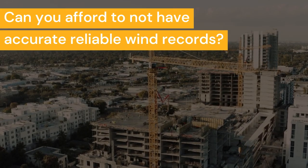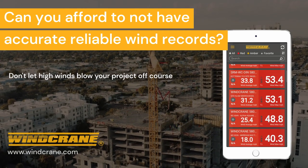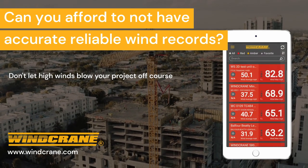Can you afford to not have accurate, reliable wind records? Wind Crane — the key to safe and efficient construction. Keep your project on track and your team safe.